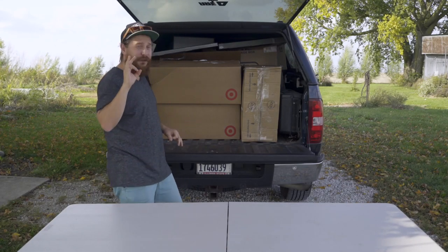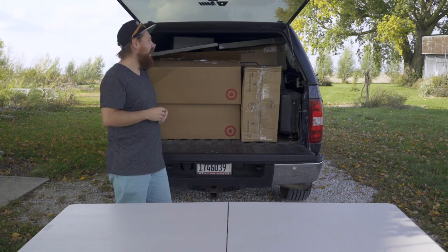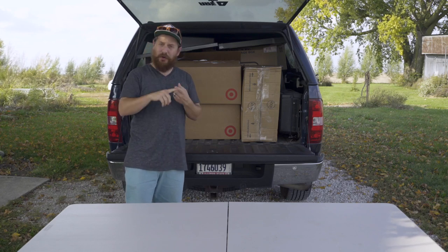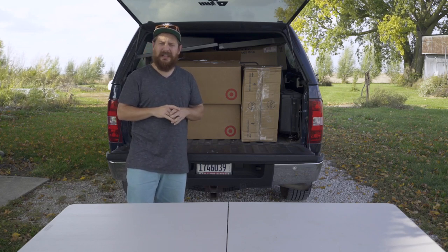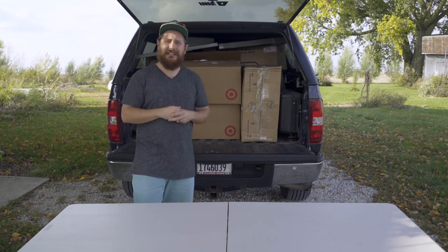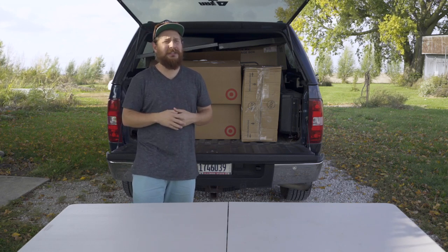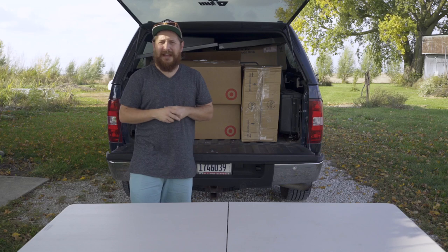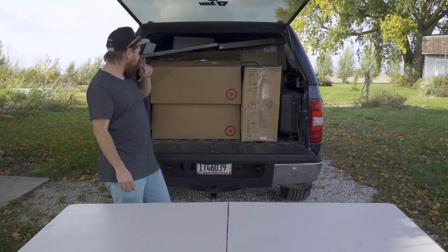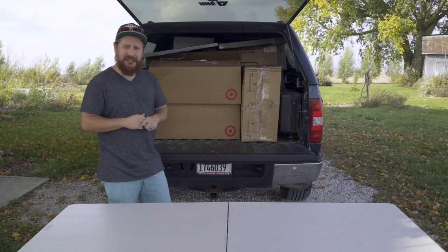Welcome back. This is our third Target pallet — we've done three of these now. Super excited to unbox this one. I paid $481 for this one, a little bit of change, and that's with tax. We have to drive a little ways to get these, so we probably spent about $100 between gas and food. Accounting for that, we're talking about $581 total. We're gonna go through each box and see what we got.